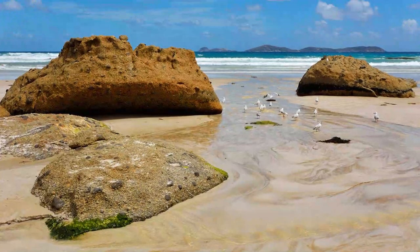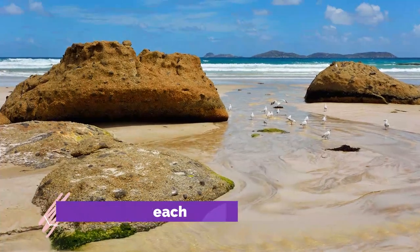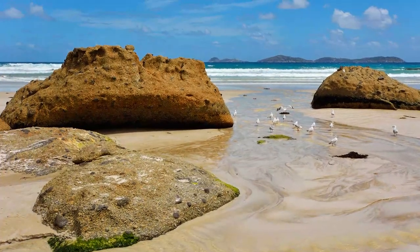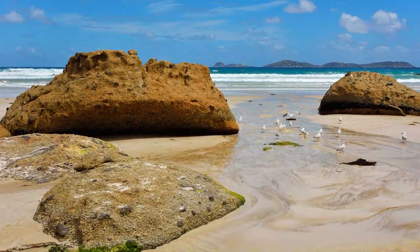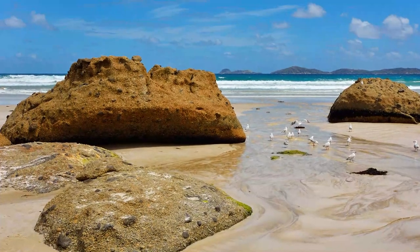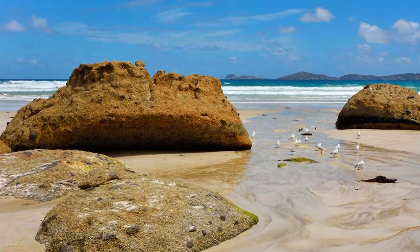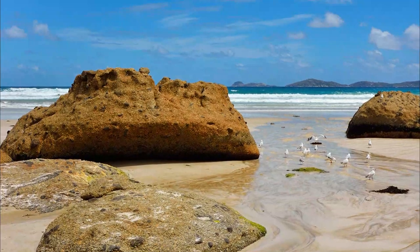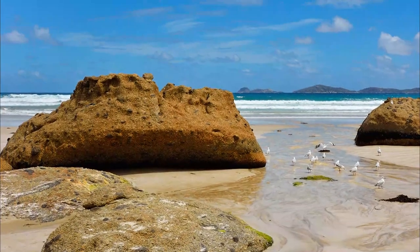Number 9: Squeaky Beach. One of Wilson's Promontory's iconic locations is the famous Squeaky Beach. It got its name for a reason — it squeaks. Run along the sand and you will hear it squeak beneath your feet. You can arrive at Squeaky Beach via a range of short walks with stunning coastal views. At the north end you will notice the stunning rock formations, and the beautiful white sand leads to turquoise waters that will just take your breath away.